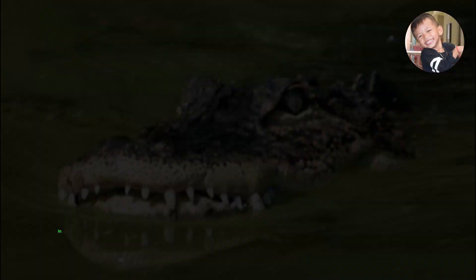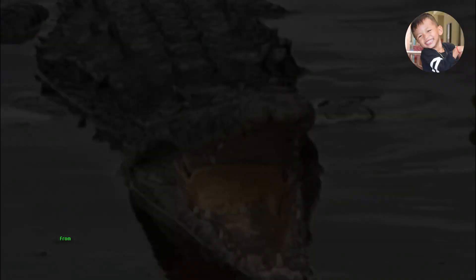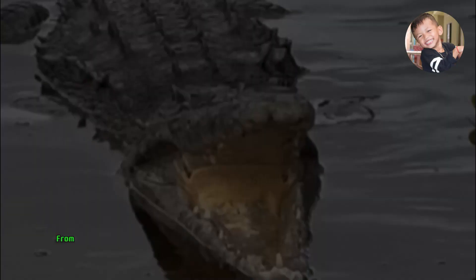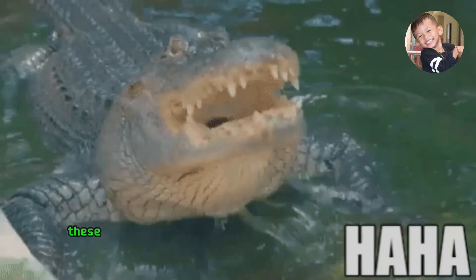In conclusion, the American alligator is a fascinating reptile with a rich natural history. From their unique features to their vital role in freshwater ecosystems, these creatures highlight the importance of conservation for the preservation of biodiversity.